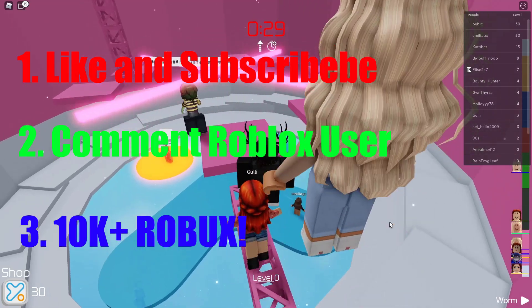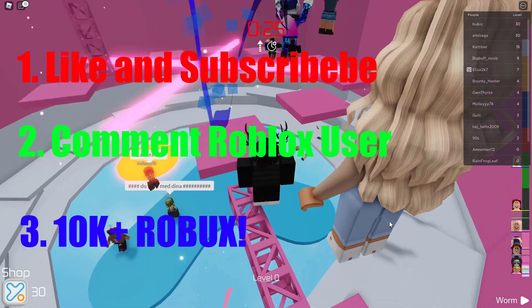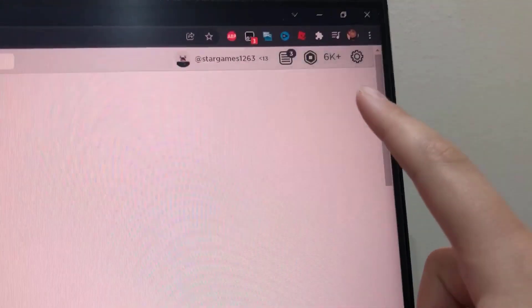Like and subscribe and comment down your Roblox username within the next 10 seconds to win 10,000 Robux. Watch till the end, because this promo code gave me 6,500 Robux.